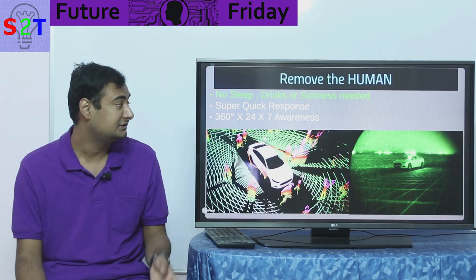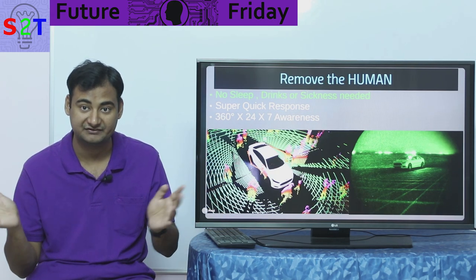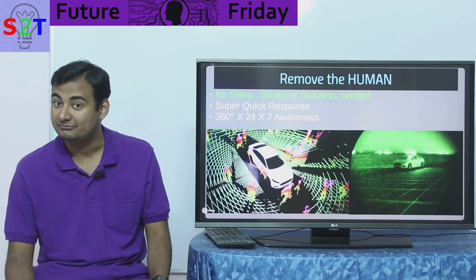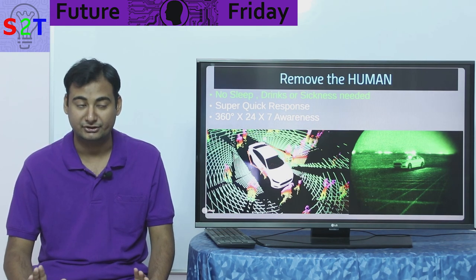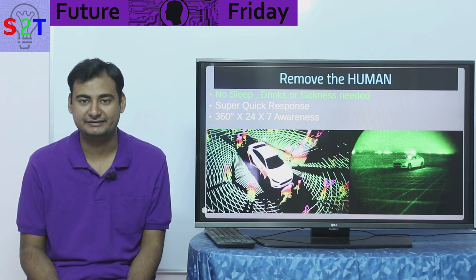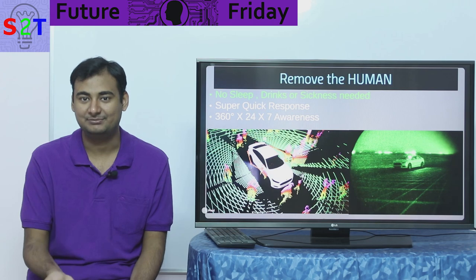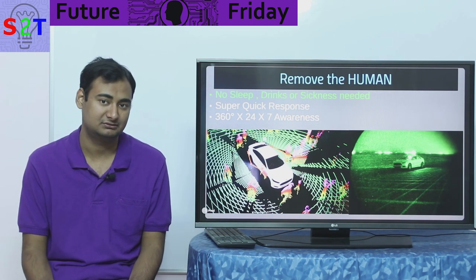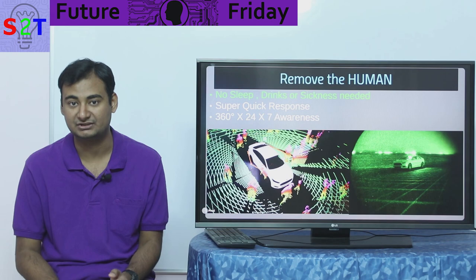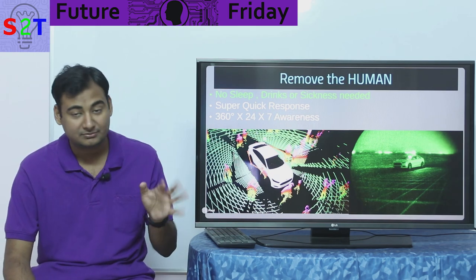So how do we remove the human? Simply replace them with computers and sensors. One simple reason: a computer does not need to sleep. Servers work 24/7, 365 days until they are decommissioned. A computer can work continuously without error. And it does not drink. Drinking and driving is very dangerous — upwards of 10,000 people die from it per year. Even if you drink and drive once and cause an accident, you may live to bear those consequences. Computers don't get drunk.